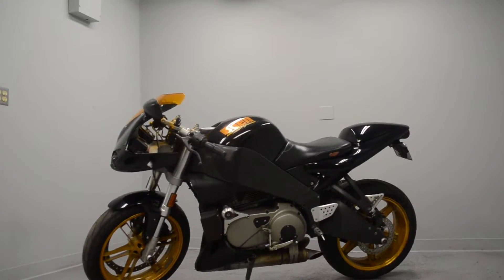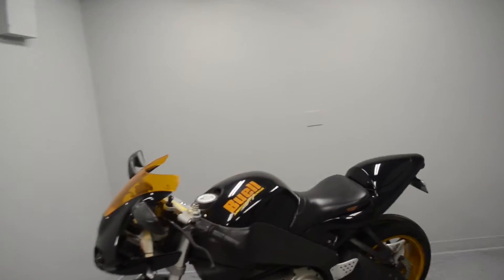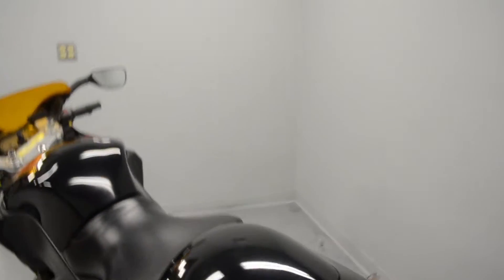Here we have a 2004 Buell XB12R Firebolt. It is a lovely original machine. It has a couple of tasteful additions like the tail cowl — it's just a plastic slip cover over the passenger seat, so you could switch it out either way very quickly.